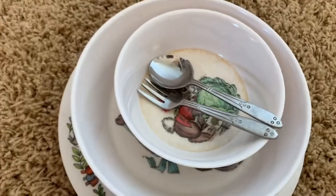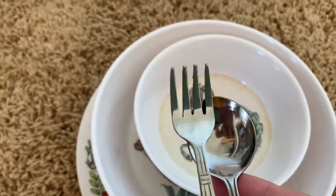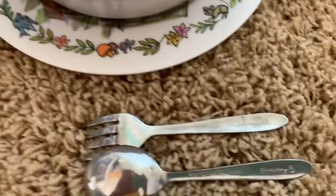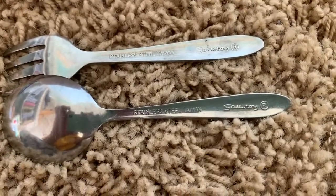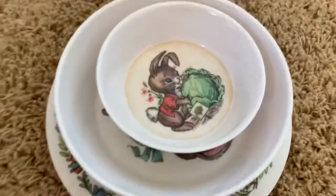I found this sweet little vintage kids dining set, complete with little fork and spoon. It is really, really sweet. There's little bunnies on it. I just liked it. I think it's going to go probably in my Etsy shop.